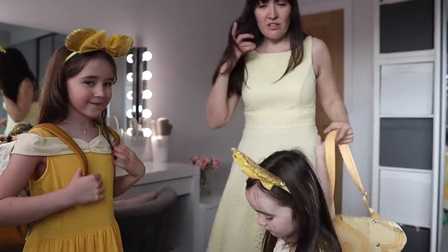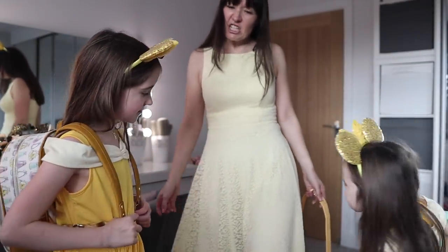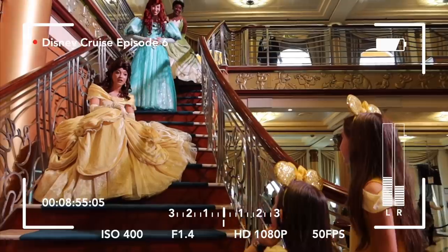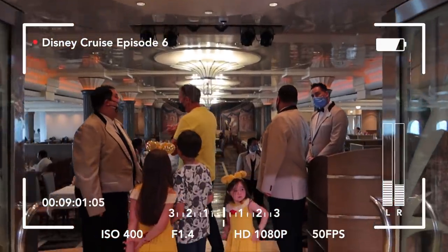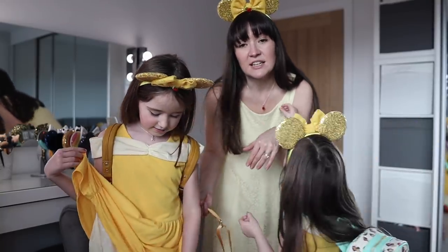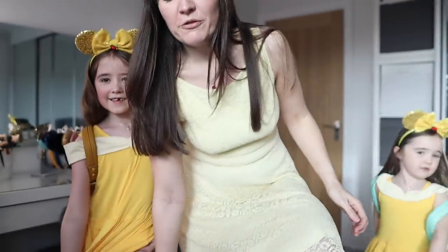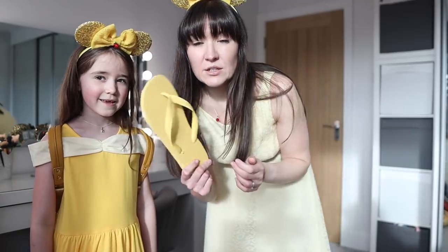Dress-wise, I have got this lovely lacy, kind of fifties-ish tea dress. We wore these outfits on the cruise to go to Lumière's, the Beauty and the Beast themed restaurant on the Disney Magic. The girls have got little t-shirt-style dresses. I also have a rose necklace and earrings. For feet, it's either going to be the yellow flip-flops — because a lot of characters have yellow shoes — or the Minnie Mouse trainers, depending on how my feet are holding up.